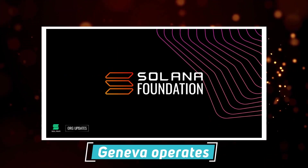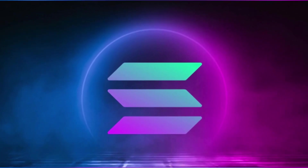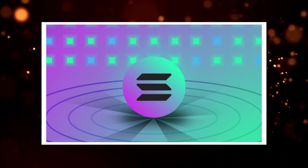The Solana Foundation, located in Geneva, operates this open-source project, while Solana Labs, located in San Francisco, developed the blockchain. Many people consider Solana as Ethereum's number one competitor. Solana processes transactions fast and at lower prices than Ethereum.